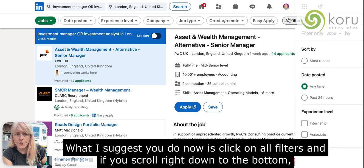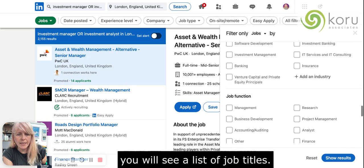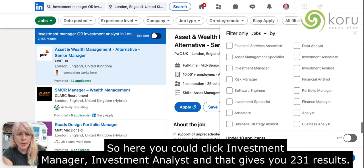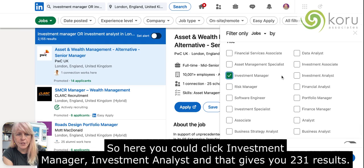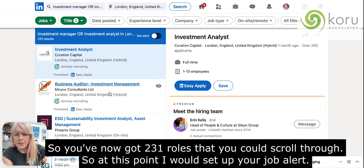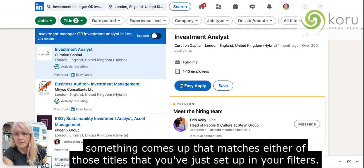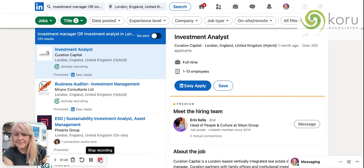What I'd suggest you do now is click on All Filters, and if you scroll right down to the bottom you'll see a list of job titles. Here you can click investment manager and investment analyst, and that gives you 231 results — 231 roles you can scroll through. At this point I would set up your job alert, and you'll then get notified each time something comes up that matches either of those titles you've set in your filters. Hope that helps — it means you can expand your approach.